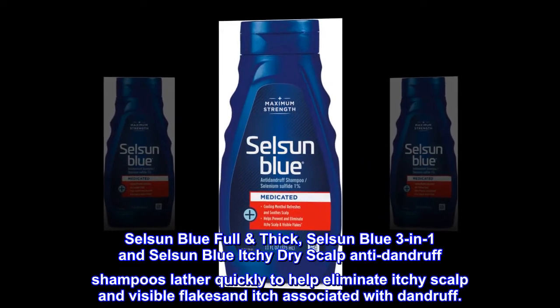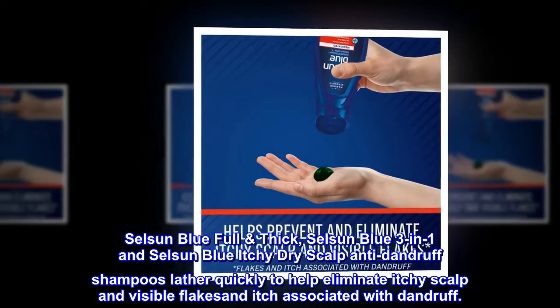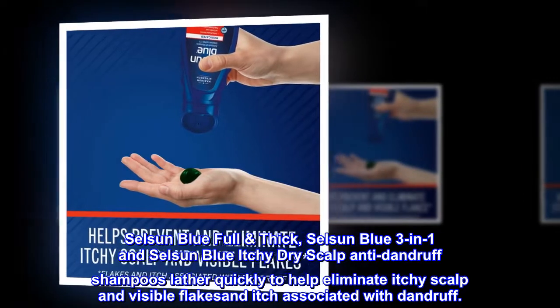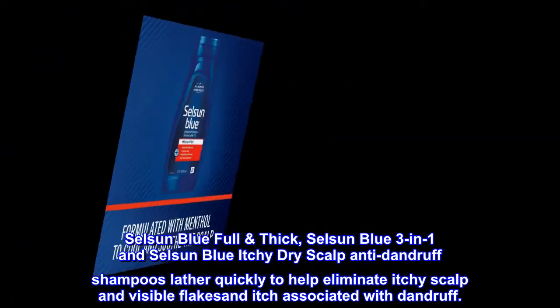Selsun Blue Full Thick, Selsun Blue 3-in-1, and Selsun Blue Itchy Dry Scalp Anti-Dandruff Shampoos lather quickly to help eliminate itchy scalp and visible flakes and itch associated with dandruff.